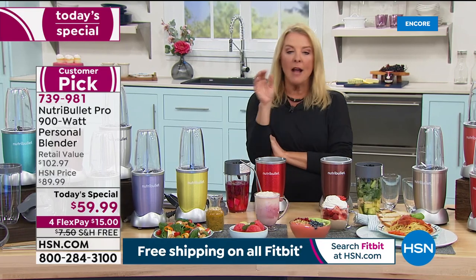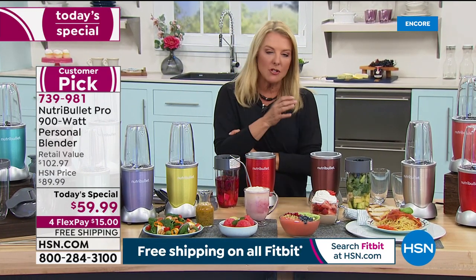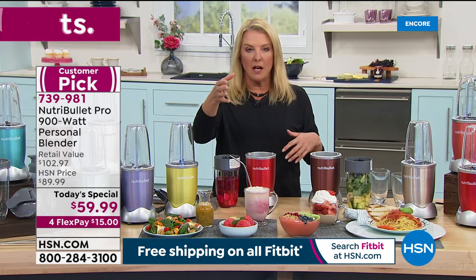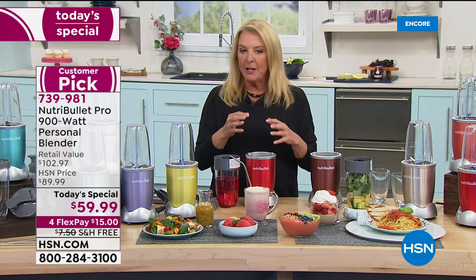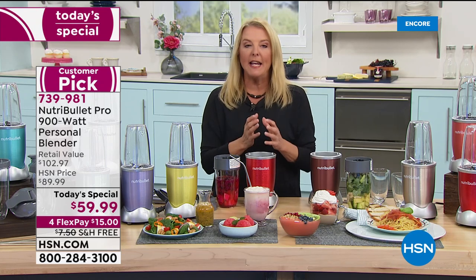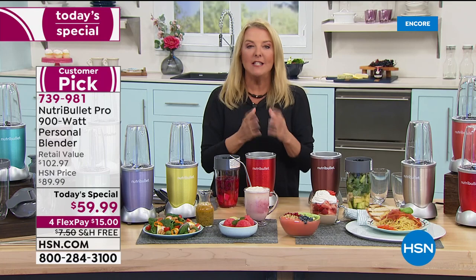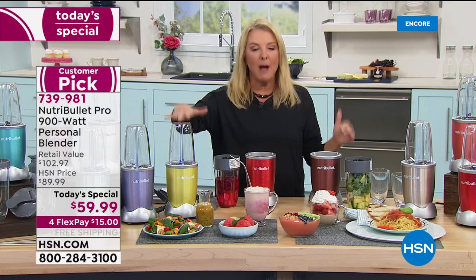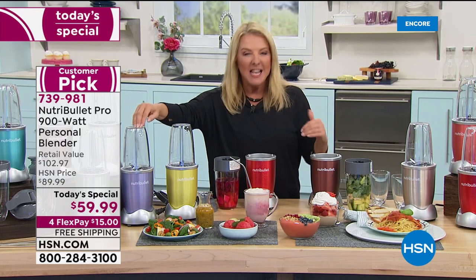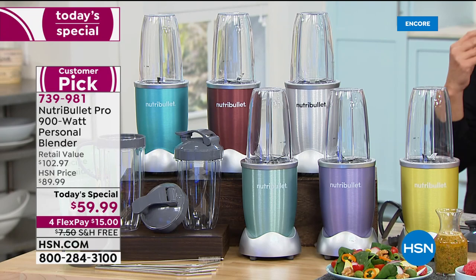I'm not a greens-eating person, but kale and spinach are so good for us. If you pop them in with a couple of fruits — maybe some apples — you literally don't know you're drinking it. You're consuming all those super greens. But you've got to have a powerful system to make that happen, and that's what the 900 watts does.